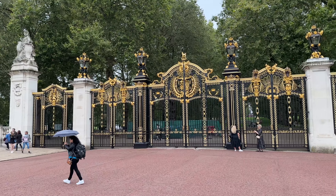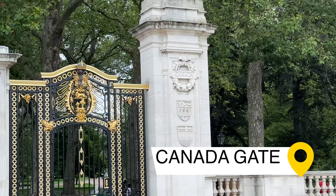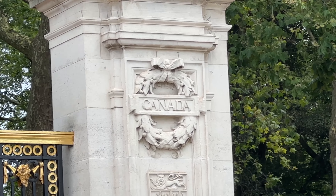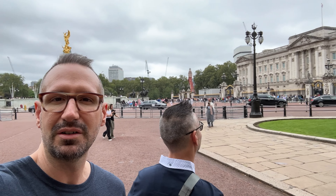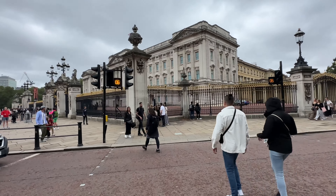We made it to Buckingham Palace. We're currently in front of Canada Gate and we're going to head across the street to Buckingham Palace for our stateroom tour. I don't think we can bring cameras in, so we'll keep you posted.